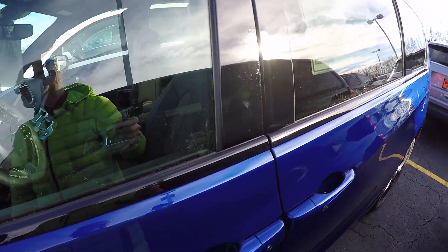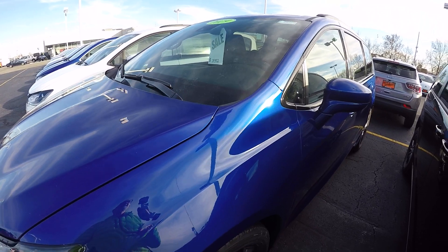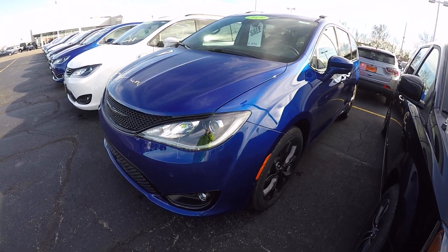Again, this is called Ocean Blue Metallic and this is stock number 28714T. It's a 2019 Chrysler Pacifica Touring L Plus.